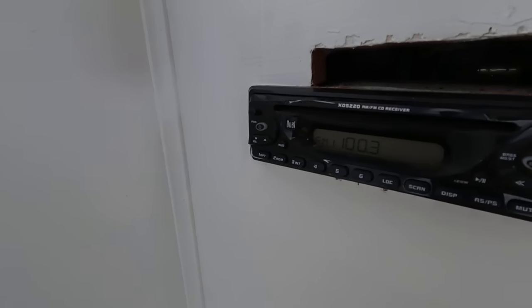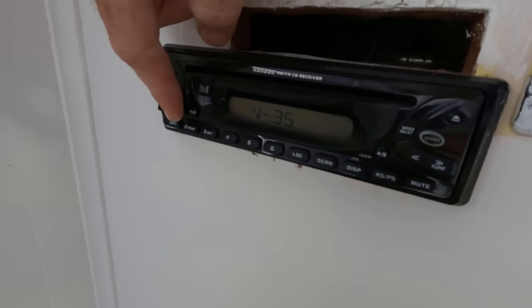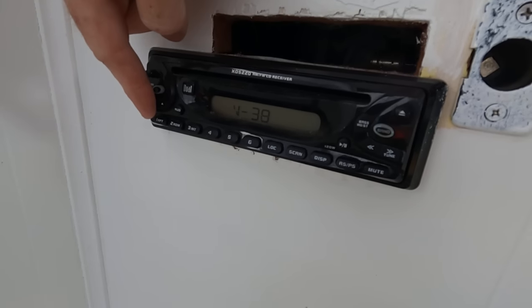We have an AM/FM CD stereo with two speakers connected to it.